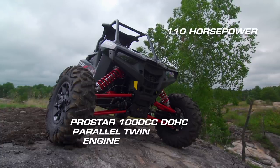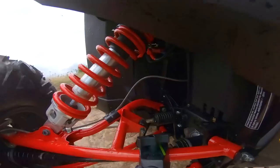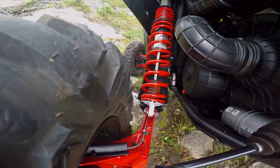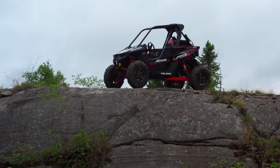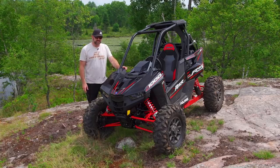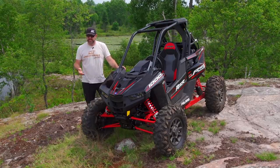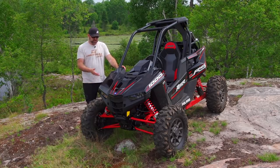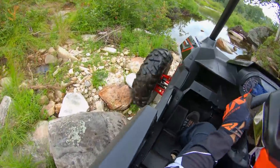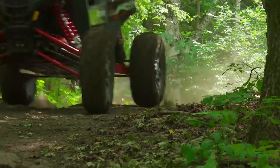A ProStar 999cc parallel twin produces 110 horsepower. A-arms produce 21 inches of 2-inch Walker Evans piggyback damped front end travel. A three-link trailing arm rear end produces another 21 inches of 2.5-inch Walker Evans piggyback damped travel. And there are 64 inches separating a massive set of 29-inch Maxxis Bighorn tires wrapped around 14-inch aluminum wheels. I will freely admit that before I rode the RS1, I was impressed by its specs but didn't really expect much from the vehicle as a whole — a smaller, slightly lighter Razor is what I was expecting. But boy was I wrong. After considerable time behind the wheel in a wide variety of conditions, I can now say with confidence: this is the most fun I've ever had with a seatbelt on.